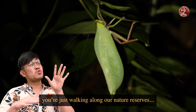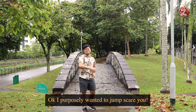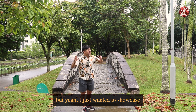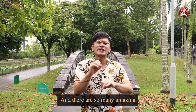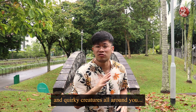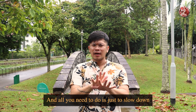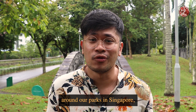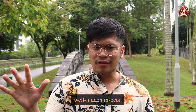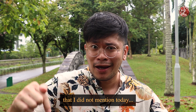Just imagine walking along our nature reserves, then you carelessly touch something and — BAM! I purposely wanted to jump-scare you. But I just want to showcase how cool insects can be. There are so many amazing and quirky creatures all around you, even in Singapore. All you need to do is slow down and keep your eyes peeled. Maybe next time you're around our parks, try to spot some of these well-hidden insects. Or if you know any other insect mimics I didn't mention, comment down below.